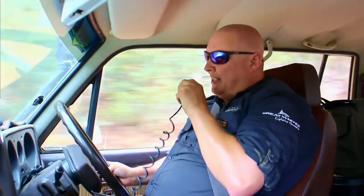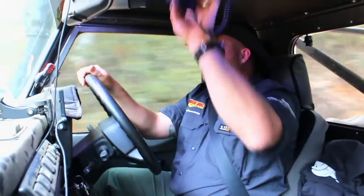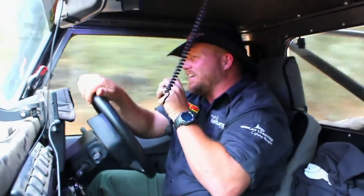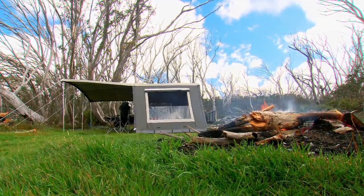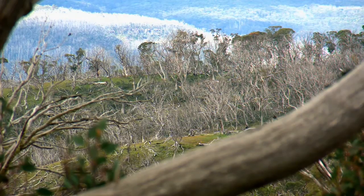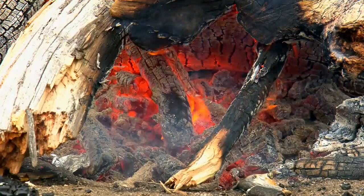I've got a top campsite picked out for tonight, and something pretty special at sunset if you're up for it. This camping spot isn't part of the Wonongatta Drive, but it is a special place all the same. From here it isn't too far to one of my favourite spots in the high country — the Blue Rag Range.